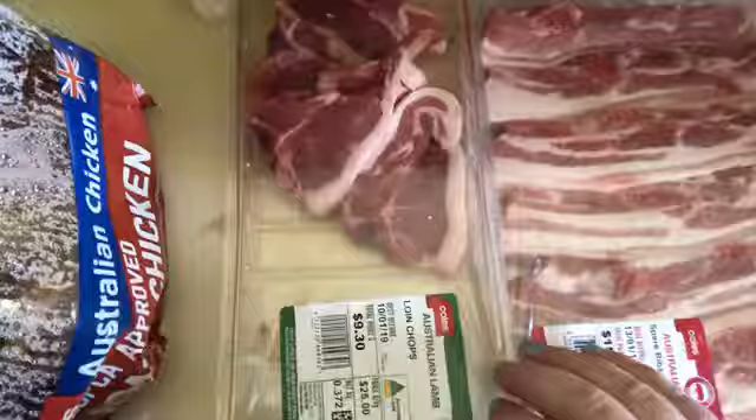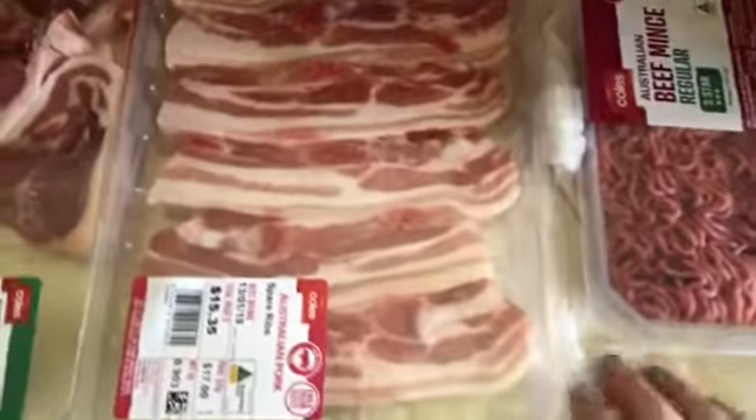Alright everyone, it's time for this week's grocery haul. We'll start at this end here. We have a roast chook, some lamb chops, some pork spare ribs, and 500 grams of beef mince.